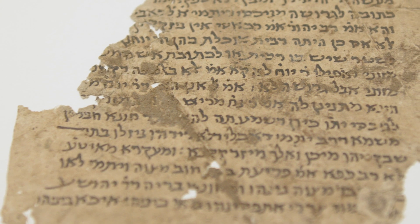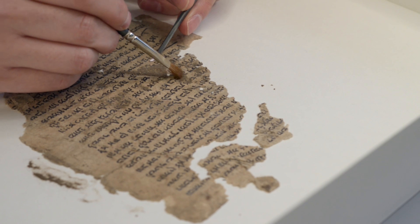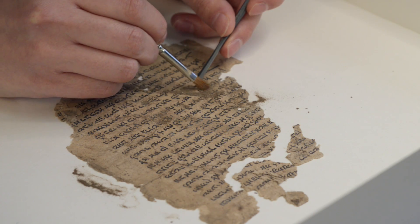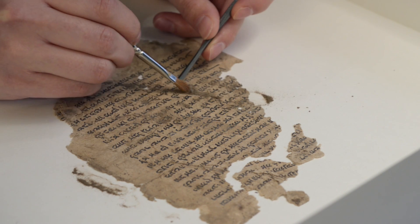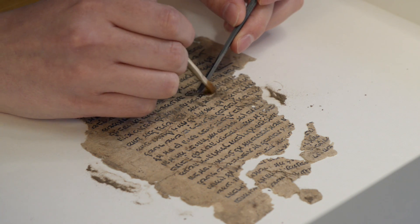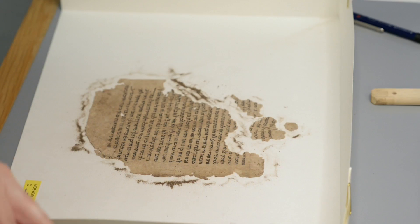A lot of Mosseri fragments have dirt obscuring the text. The dirt is removed using a soft sable brush. Overall, we try to avoid brushing directly over the inks. However, for the fragments with stable inks, such as this one, gentle brushing is okay. As you can see, this is an essential part of the process — there is a lot of dirt and dust to dislodge.